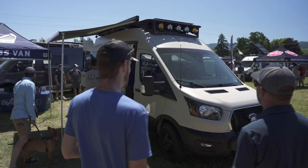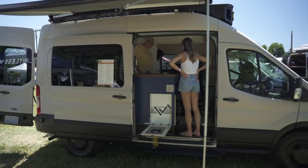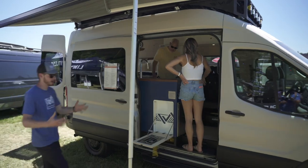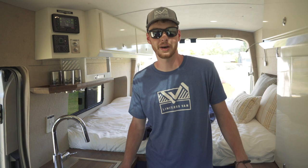Thanks for taking a look around our van. We're here at the Hood River Adventure Van Expo, which is kind of our hometown — we're right across the river, that's where our shop and fabrication is. If you didn't catch this one, come meet us at the next one. We're going to all the other expos. Hope to see you out there.